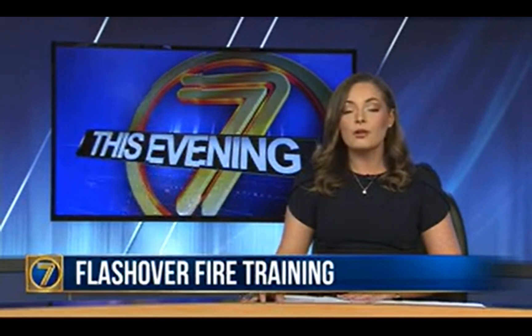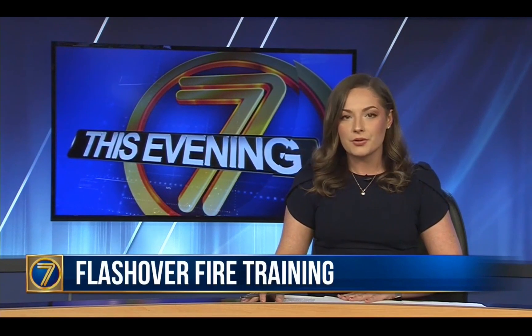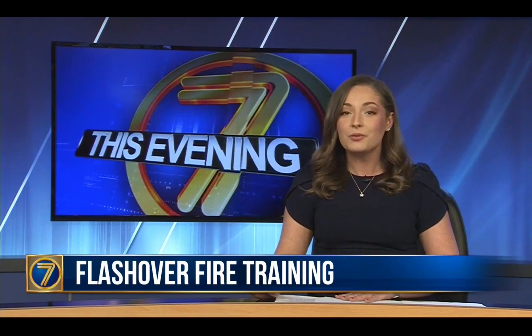Firefighters completed intense drills today in Adams through what's called flashover identification training. 7 News reporter John Peirceau shows us inside one of the exercises they went through, where temperatures reached triple digits.